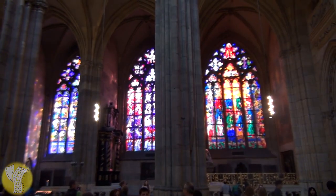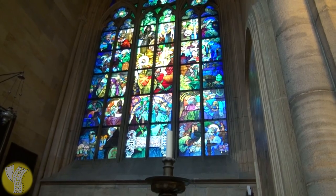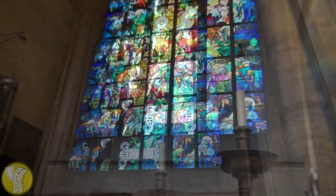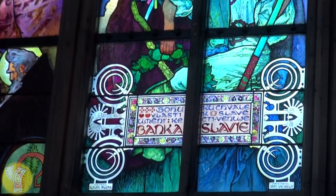The reason that most tourists come to visit is because of the beautiful stained glass windows. The most famous of the stained glass windows is the third on the left-hand side, designed by the artist Mucha and funded by Banka Slavia. You can see the advertisement on the bottom of the window.